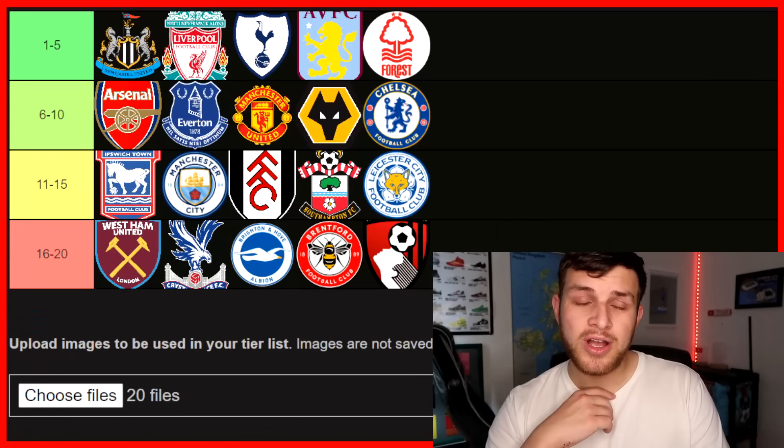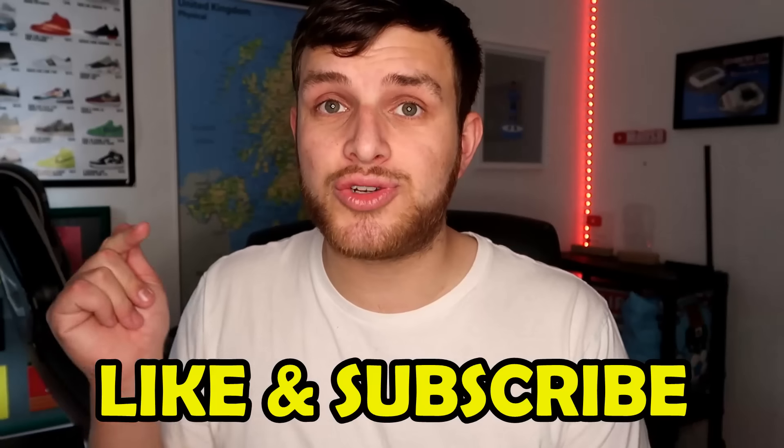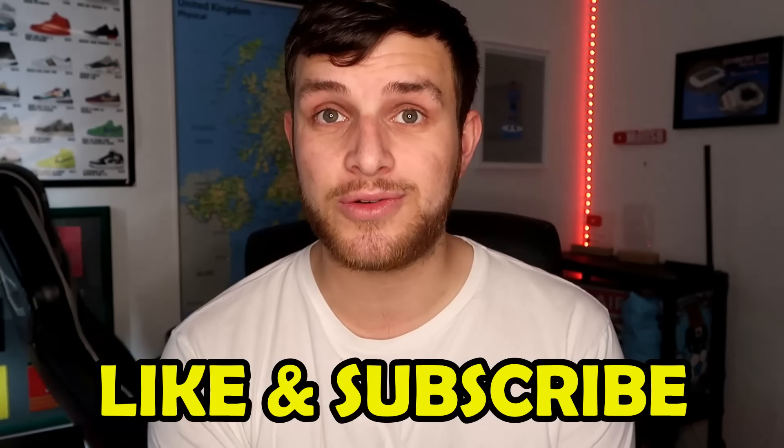That's my tier list — my opinion of the 20 Premier League stadiums ranked 1 to 20 for the 24-25 season. That wraps up today's video ranking the Premier League stadiums for the upcoming season. Just remember, that is my opinion, and if you have a different opinion, that's absolutely fine. Let's just keep it constructive down in the comments rather than thinking I just hate your club, which is not the case. If you've enjoyed the video, do make sure to drop a like and subscribe. I will see you in the next video. Take care. Peace out.